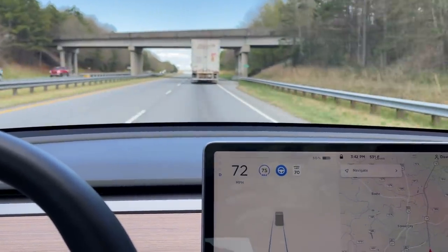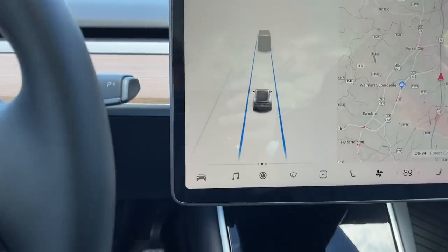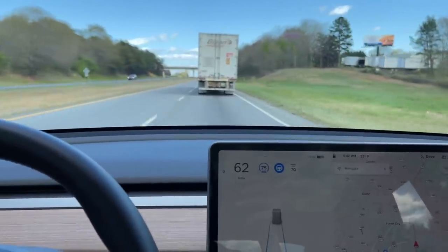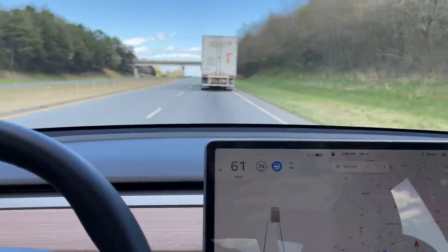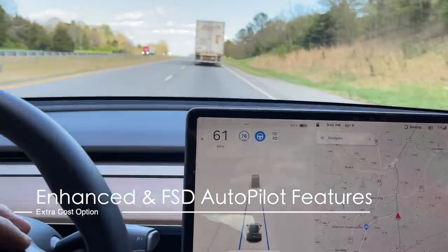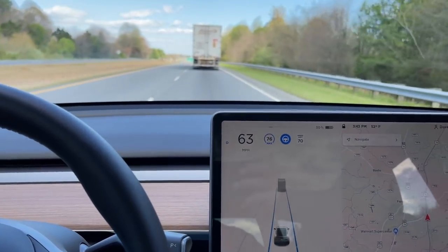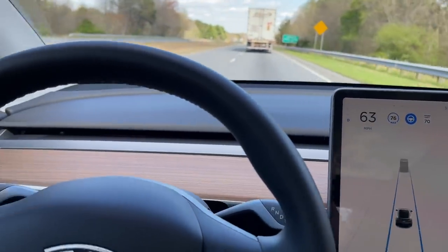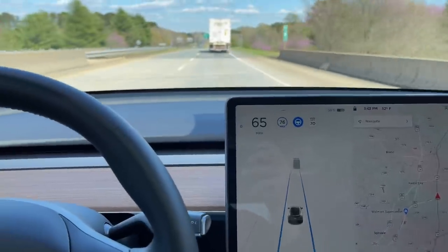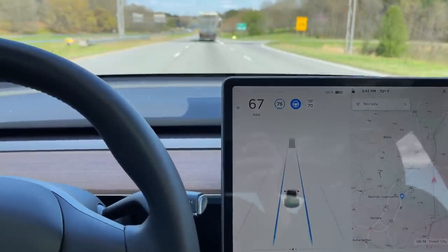As we get closer to the rear of the truck, we match its speed at the following distance set to two. I can adjust it to four and the car will slowly drop back. That's the definition of basic autopilot. Now let's talk about enhanced and full self-driving software. My car has full self-driving, which includes all the same features as enhanced autopilot.